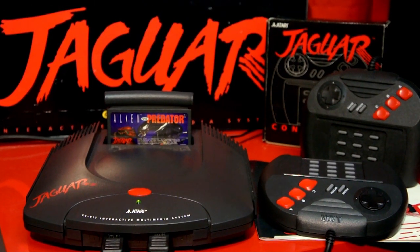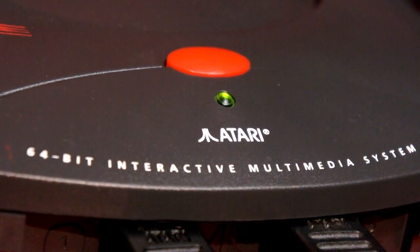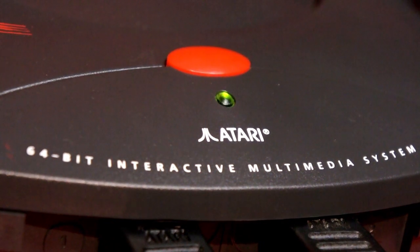No one knows what to expect. The government is understandably worried that if some tech heads could get their hands on this, they could harness the 5 processors and 64 bits of power to do some really amazing things no one thought was possible. So the Jaguar? It was built with power in mind.